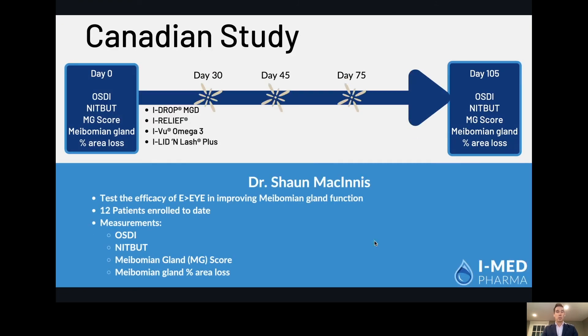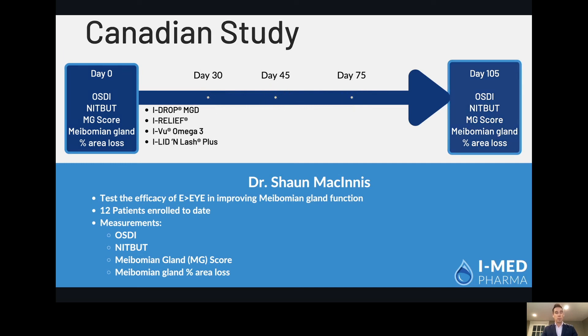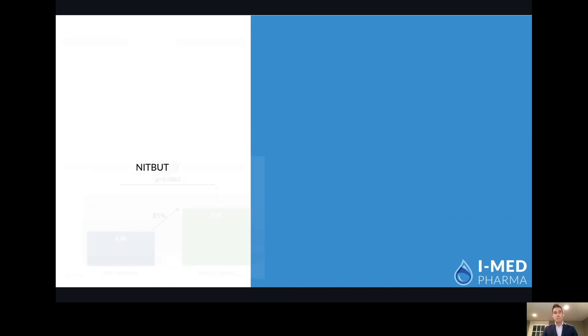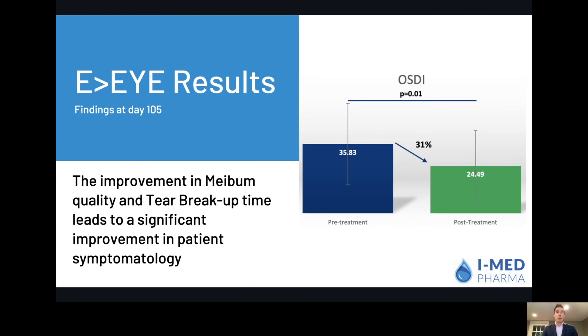We've also launched our own Canadian study with Dr. Sean McInnes in Nova Scotia, where he's already treated 12 patients through the full protocol and seen great results. We administered our standard of care for the first 30 days to get everybody on the same page, then did three treatments of EI according to the protocol, and then assessed the patients afterwards. We saw a massive improvement in meibomian gland expressibility score of about 70%, measured 30 days after the last EI treatment. As well, we saw an 85% improvement in tear breakup time. Accordingly, with those improvements, OSDI scores came down — a 30% reduction in OSDI scores for the patients.